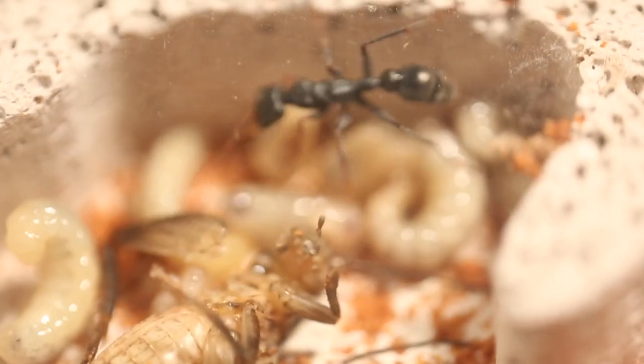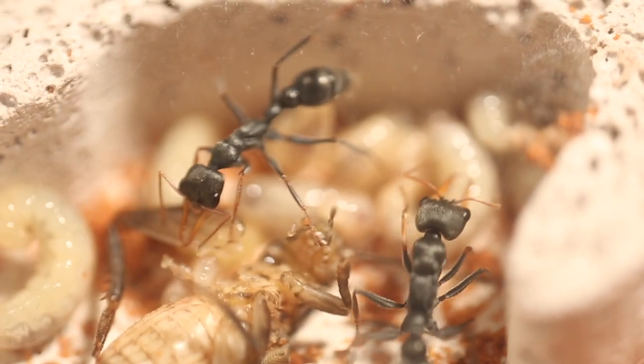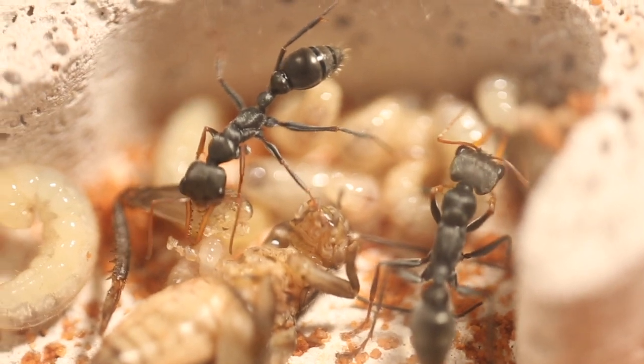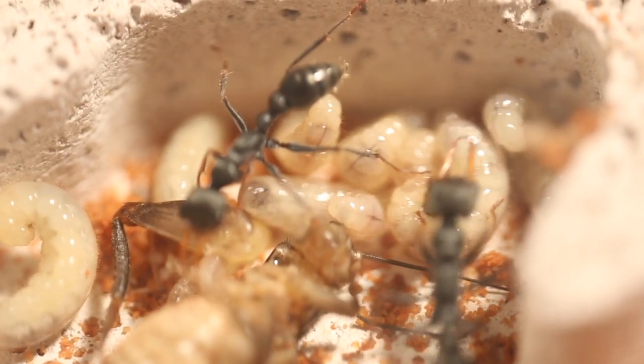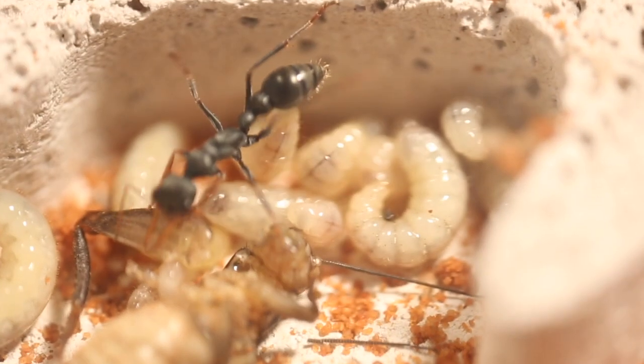Overall I love this species of ant and their interesting nature has me staring at them mesmerized, unable to stop looking for hours. I hope you learned something from this documentary and thank you so much for watching.